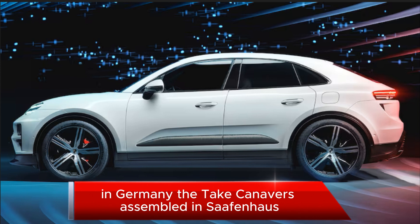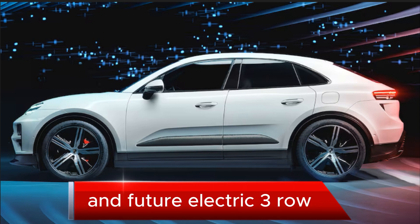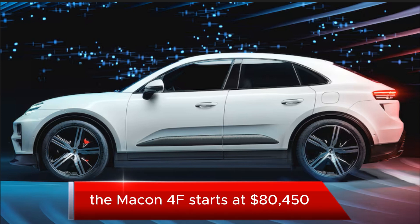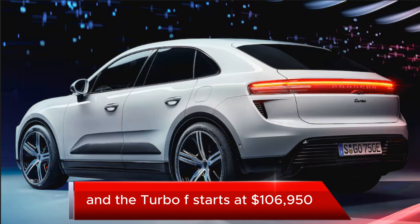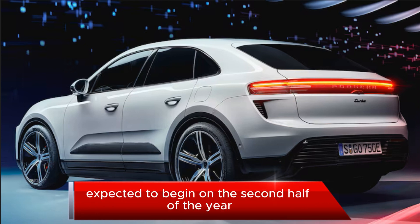The Taycan EV is assembled in Zuffenhausen, Germany, while the gas and hybrid Panamera, gas and electric Macan, and future electric three-row SUV will all be assembled in Leipzig, Germany. The Macan 4 EV starts at $80,450 and the Turbo EV starts at $106,950, with deliveries expected to begin in the second half of the year.